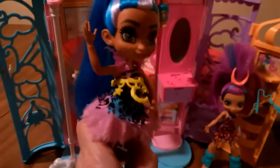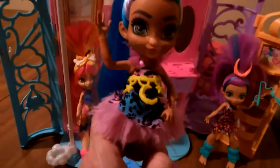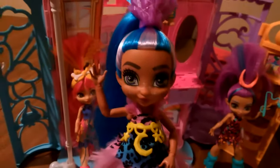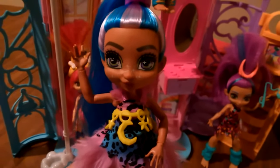I see Slate up here — he fell over. Let me sit him back up — there's Slate. The dolls come with some really neat accessories, and they have some playsets as well. I also have several of the playsets, which I will be showing you in future videos. But for now, this is Tella, a Cave Club doll. I hope you enjoyed this video, and thanks for watching.